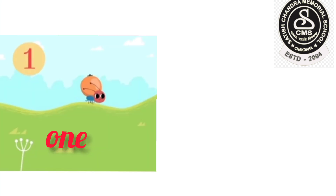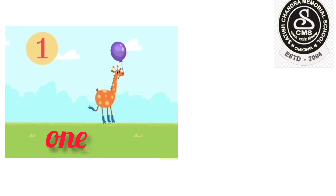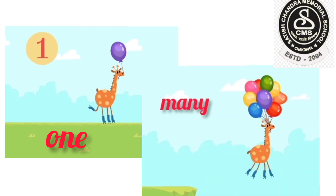In the cartoon, we have seen that the ant had only one fruit before, but after, he had many fruits. One fruit, many fruits. And at first, the giraffe had only one balloon, so he was unable to fly. After that, the giraffe bought many balloons and he happily flew in the sky. One balloon, many balloons.